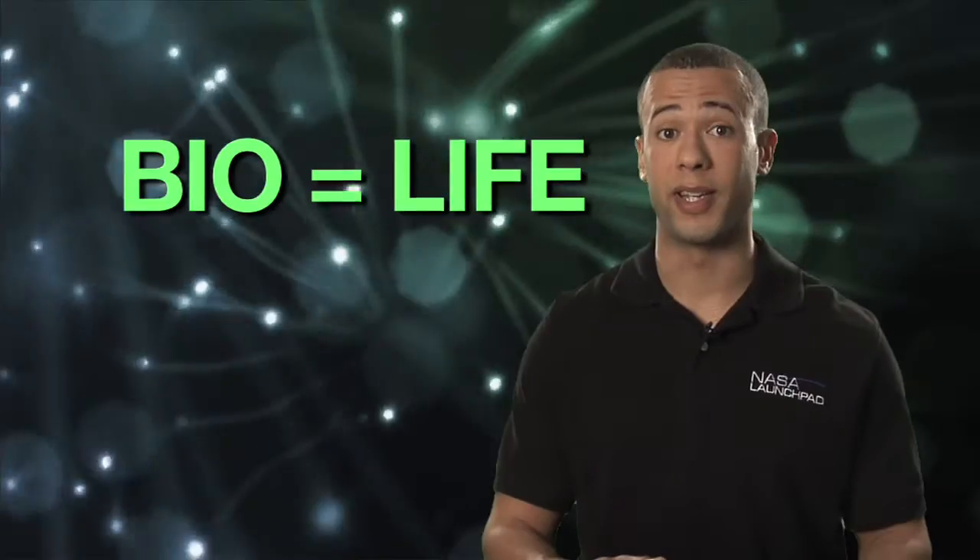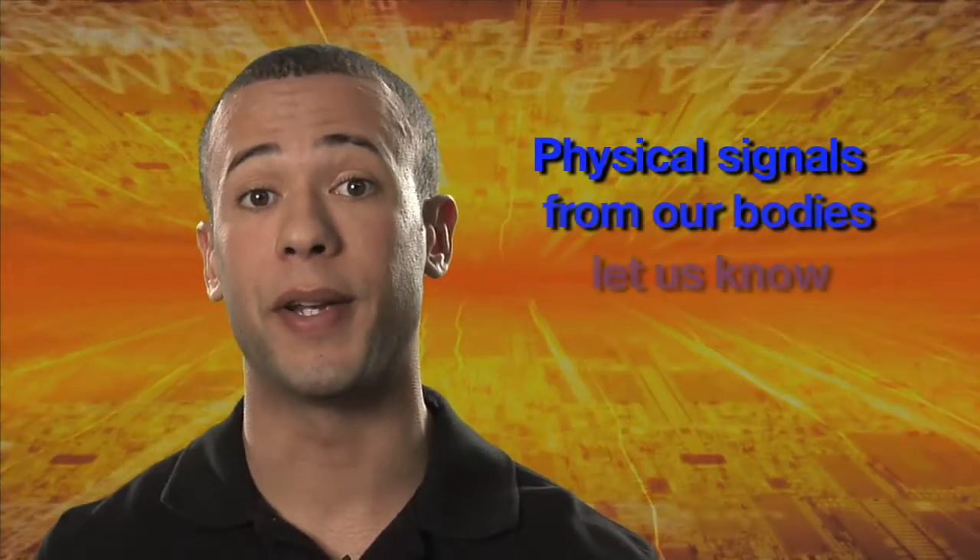You probably also know that bio is talking about life or life processes. So biofeedback uses physical signals from our bodies to let us know about our body's processes. It can be used to help learn to gain control of these processes, to do things like increase relaxation, relieve pain, concentrate, and develop healthier and more comfortable life patterns.